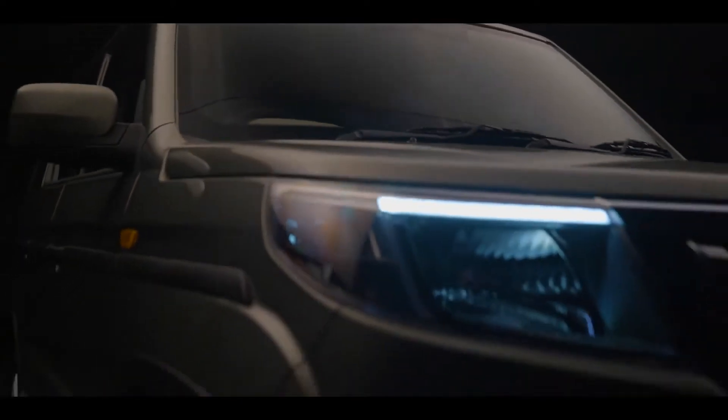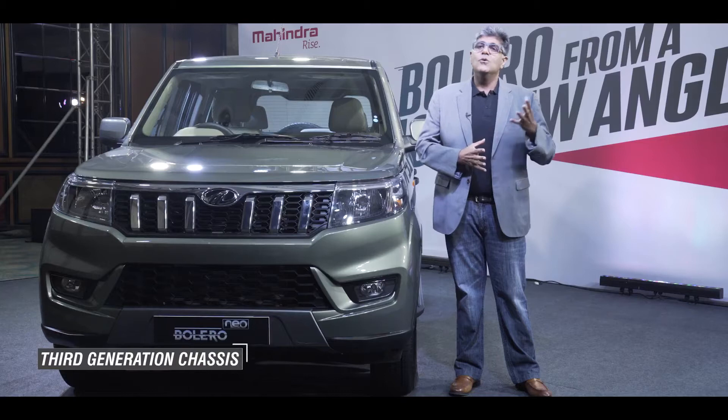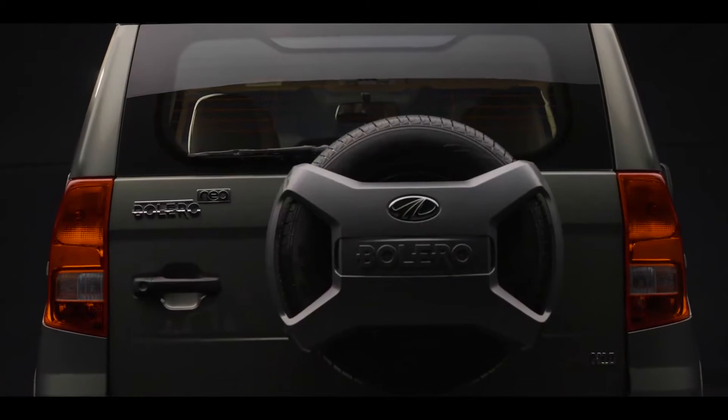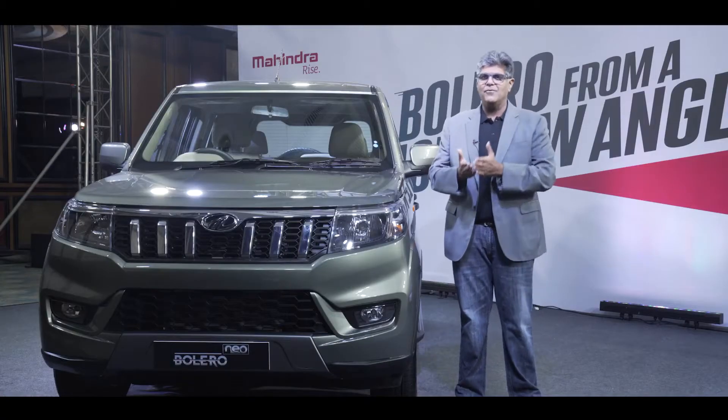Bolero Neo is a product that evolves from a combination of strengths. For example, our third generation chassis which goes on the Scorpio, which goes on the Thar, which was on the TUV. The strength of the chassis, the power and performance, and the toughness of the vehicle is something that we have carried forward.